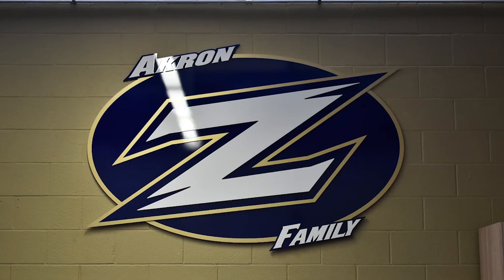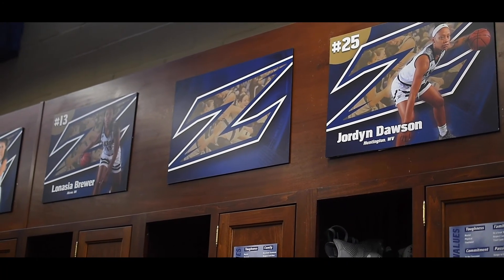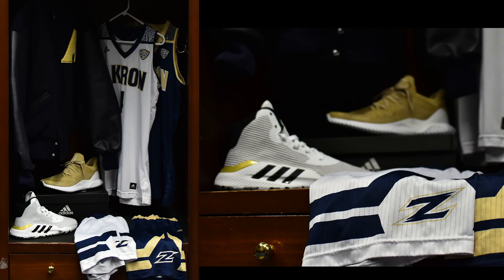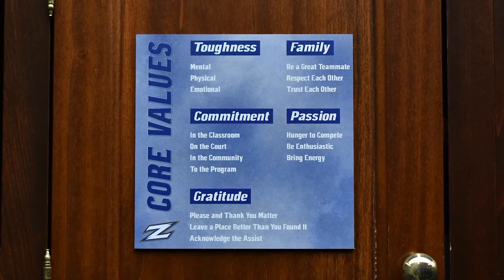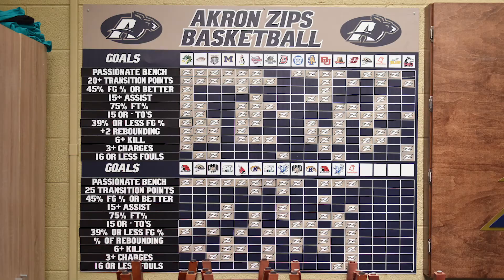Connected to that room is your traditional locker room. Each player on our roster has their own individual space with custom wood lockers. Each player also has a little reminder of our core values, just a reminder of what our program is based on.